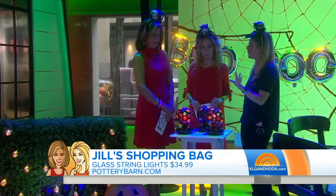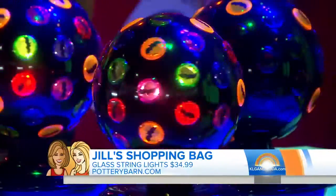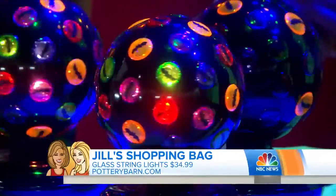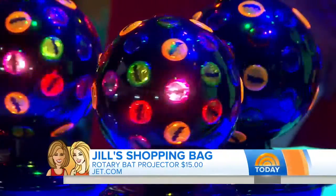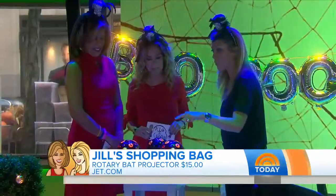Picture this in a room for a child — my little Ansel and Owen could put this on the ceiling and the bats will show. You sleep so well! This is jet.com, $15 for one of them.